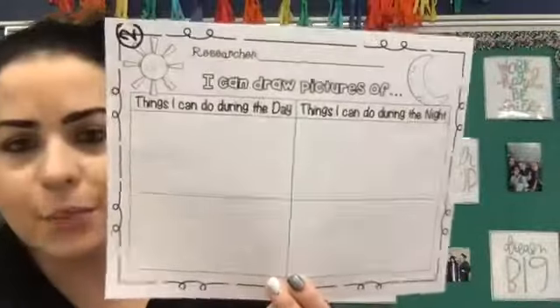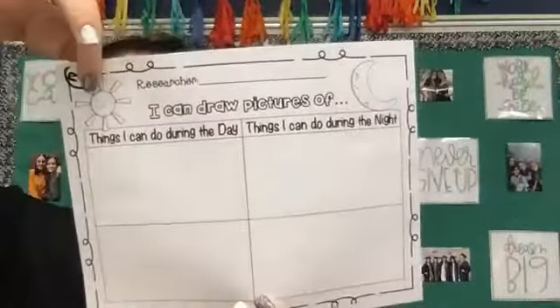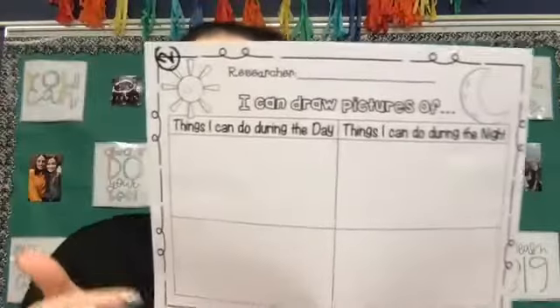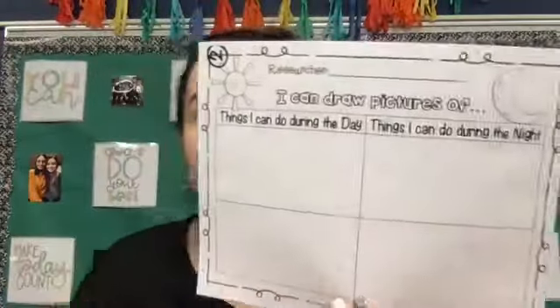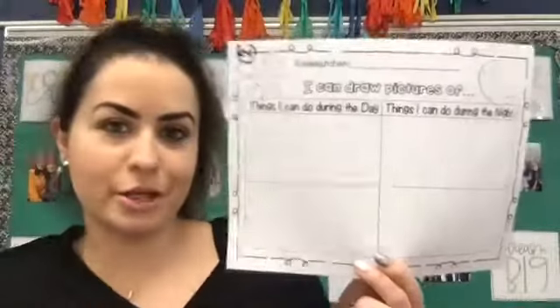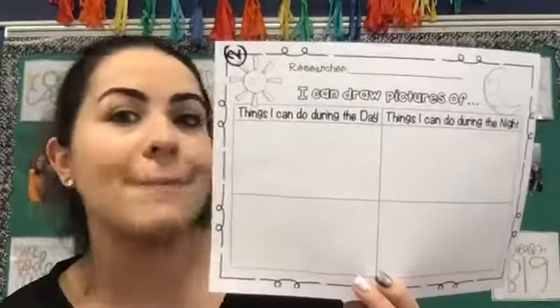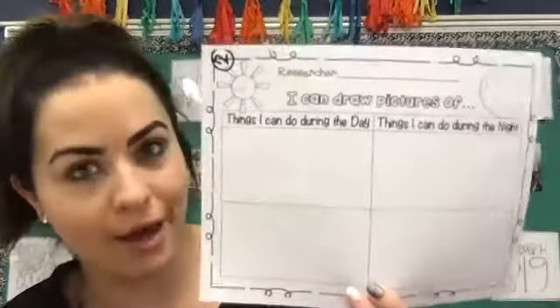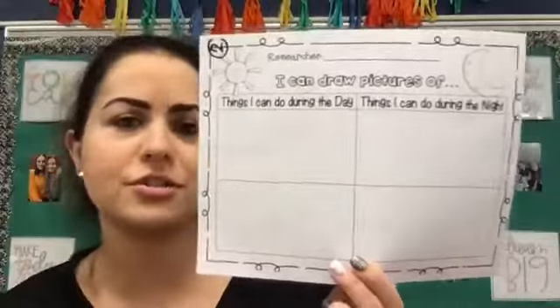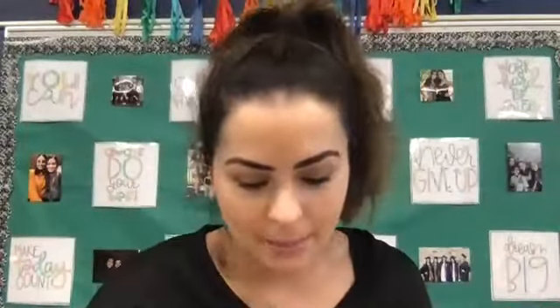Researcher — that's you. So you put your name up there, and then feel free to color these pictures. You can color the sun, you can color the moon, you could color the border if you'd like to. And please color your pictures! Because sometimes I get some drawings that are amazing but there's no color on them. So please color your pictures so we can put some beautiful color to them, and then they really pop off of that paper.